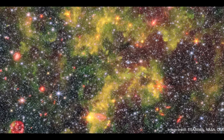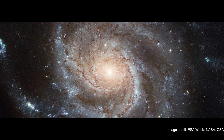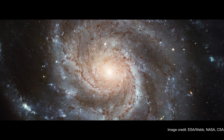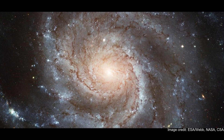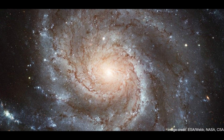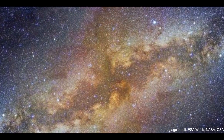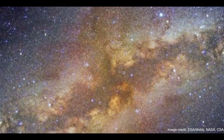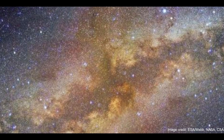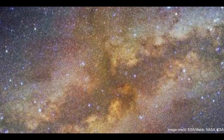Created using the James Webb Space Telescope's Near-Infrared Camera and Mid-Infrared Instrument (MIRI), the image shows the gas and dust of NGC 6822 glowing in green and gold while billowing across a dense field of stars. Bright galaxies of various shapes and sizes also punctuate the image. This nearby galaxy is particularly interesting because it's what astronomers call metal-poor, meaning it lacks elements heavier than hydrogen and helium, according to a European Space Agency statement.